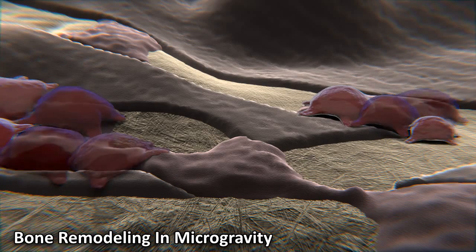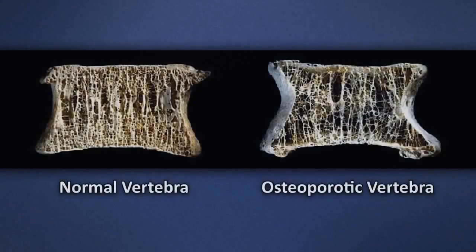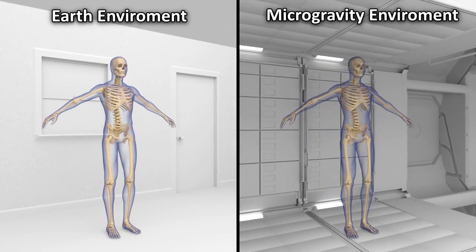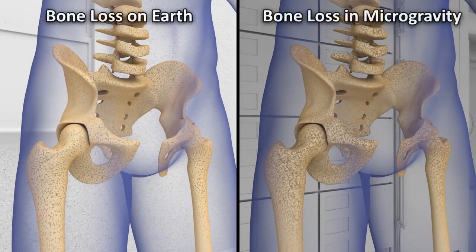Meanwhile, bone formation continues to occur at the same rate as it does on Earth. The result is an imbalance in bone remodeling which leads to an overall decrease in bone mineral density. While in space, astronauts can manage with lower bone density, but when they return, their bones are less able to cope with Earth's gravity, which increases the risk of fracture and injury.